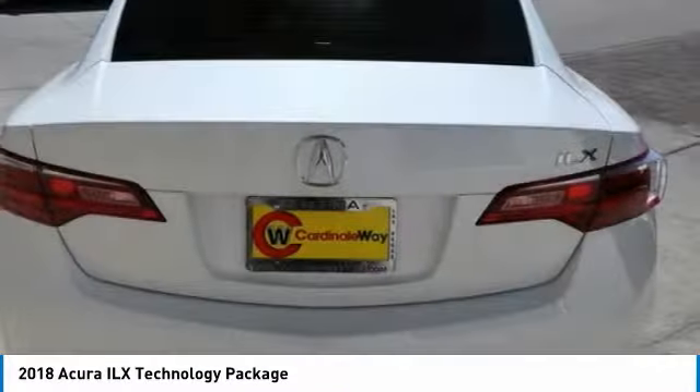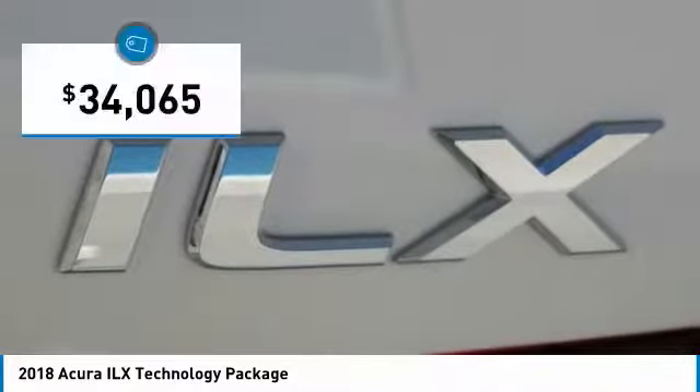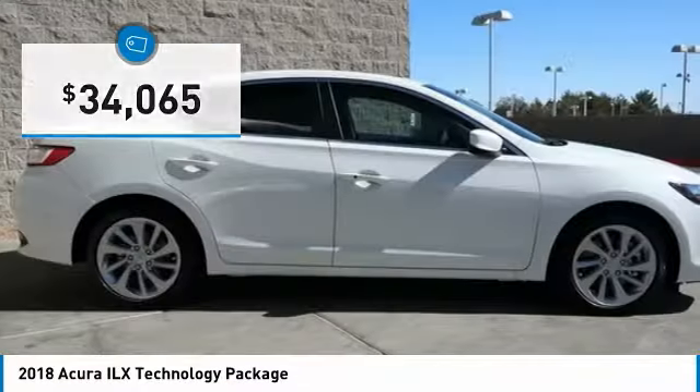If enjoying the drive is something important to you, then the ILX might be the one you are looking for and is priced below $35,000. Here are some of this vehicle's great options.